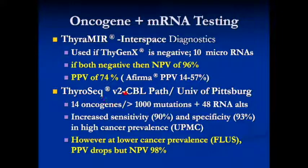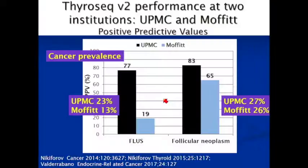ThyroSeq version 2, from Nikiforov's lab at University of Pittsburgh — one of the leaders in this field — had wonderful sensitivity and specificity in their population. But when tested in populations with a lower cancer rate in the cohort, it performed a little less well, though the negative predictive value held up. A study comparing Moffitt Cancer Institute and UPMC showed that among FLUS lesions at Moffitt, the positive predictive value was not very high — though it was relatively high at Pitt.